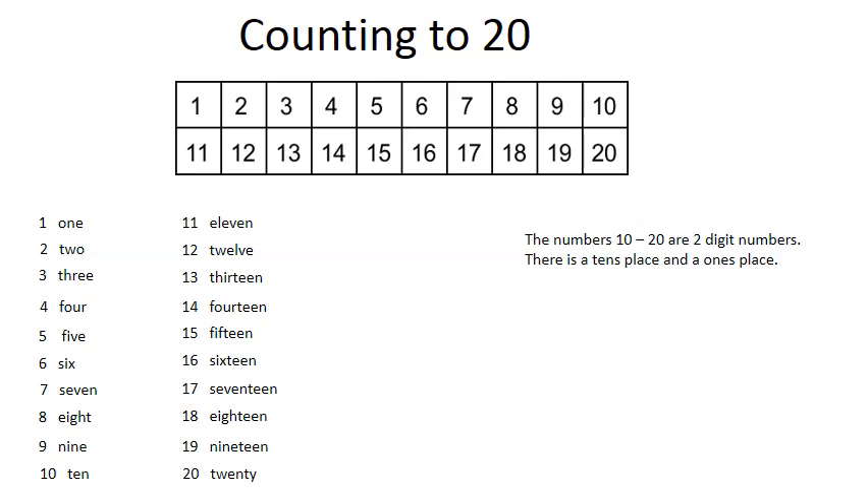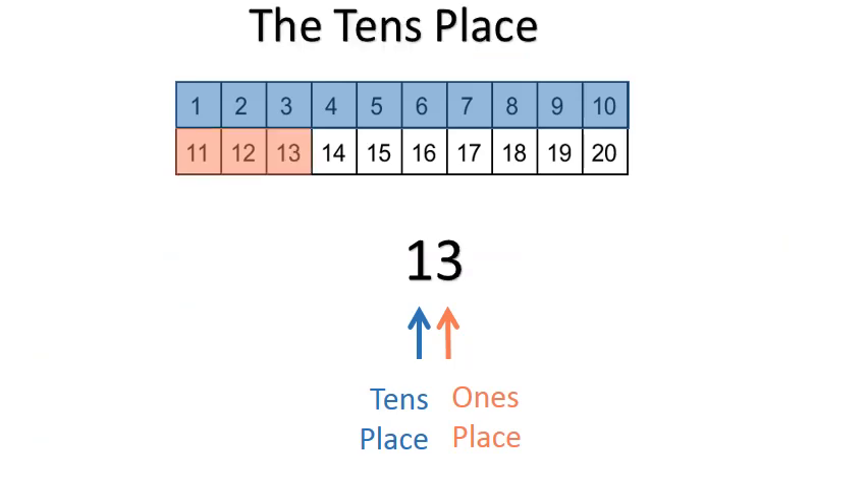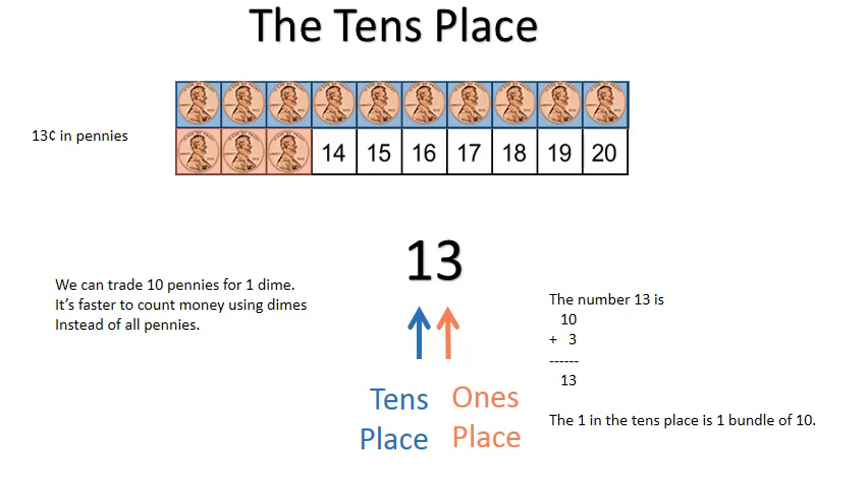There is a tens place and a ones place. The number twelve means ten plus two equals twelve. The number thirteen is ten plus three equals thirteen. The one in the tens place is one bundle of ten. Thirteen cents in pennies — we can trade ten pennies for one dime. It's faster to count money using dimes instead of all pennies.